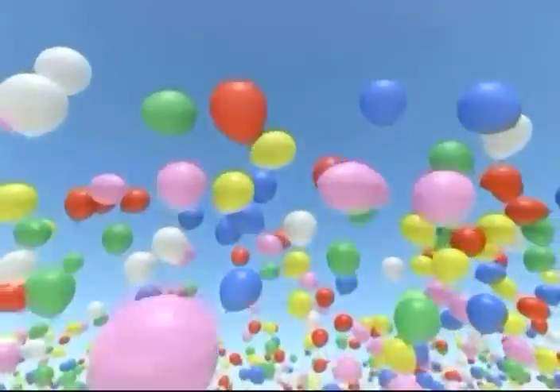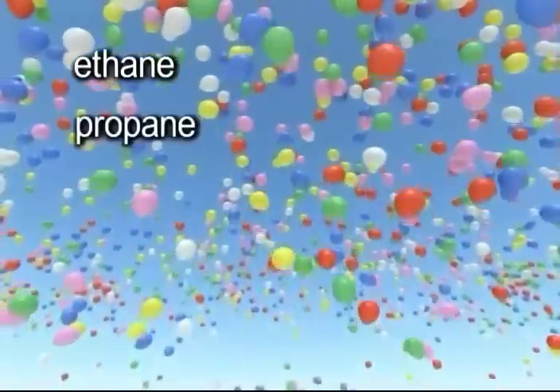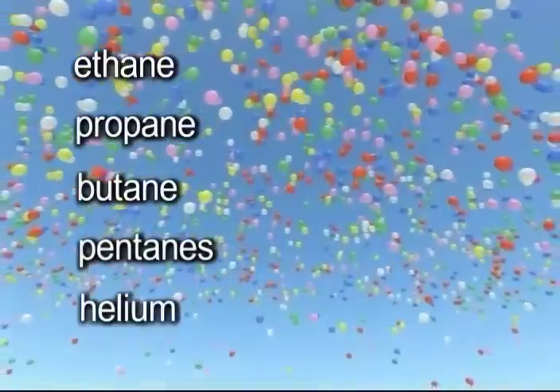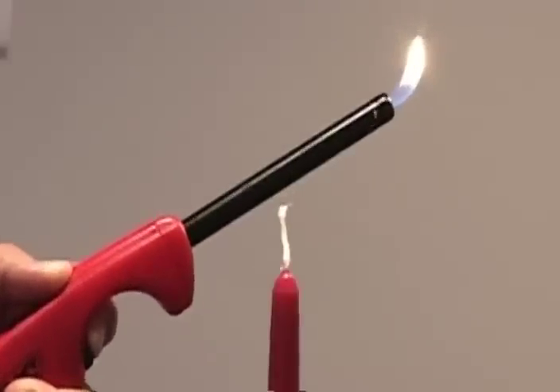Natural gas can also be further processed into other byproducts such as ethane, propane, butane, pentanes, helium, and other higher molecular weight hydrocarbons that are sold and used separately.